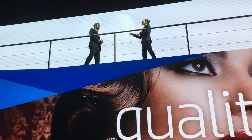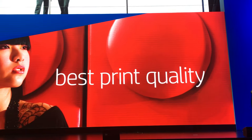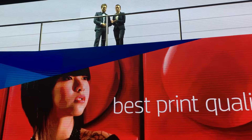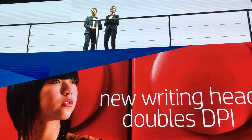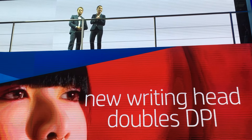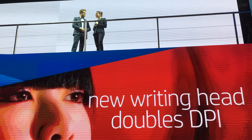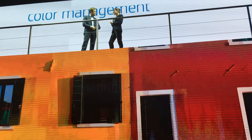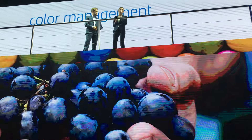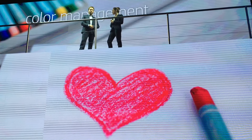Everyone knows that HP Indigo has the best print quality on the market. But with the new features in Indigo's new presses, we're setting a higher print quality benchmark. On top of that, we're going to launch a new writing head next year that will effectively double the TPI. With HP Indigo's new color management tools, it is so simple to achieve accurate and consistent color between presses and sites, and between digital and offset.